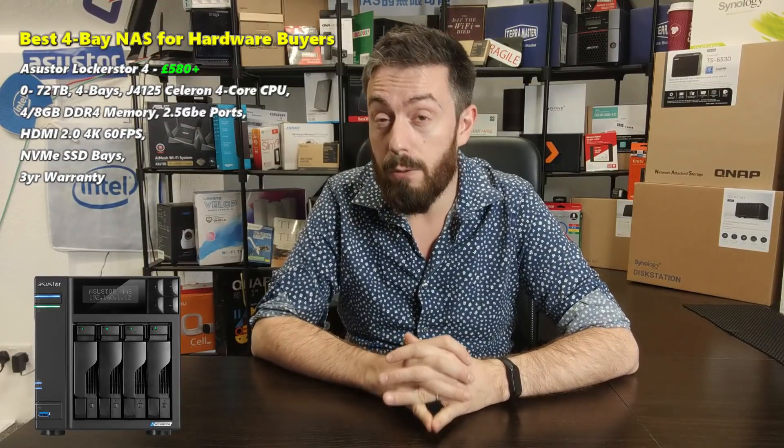Those have been my top three 4-bay NAS devices to buy at the end of 2020. If you're watching beyond May 2021, there may be better options available — I'll keep you updated, so make sure you subscribe. Click like if you've enjoyed the video, and head to the description to find the link to NAS Compares, where I go through all my results, how I arrived at these three picks, and full hardware reviews.